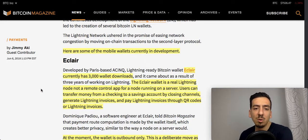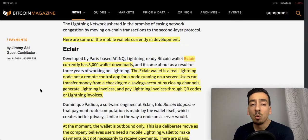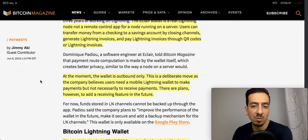Eclair is probably one of the bigger ones with around 3,000 downloads. It describes itself as a real lightning node, not a remote control app for a node running on a server. Users can transfer money by closing channels, generate lightning invoices, and pay lightning invoices through QR codes. However, Eclair is send-only — you cannot receive money back with this wallet. They deliberately chose this approach to get up and running quickly by implementing only part of the wallet functionality.